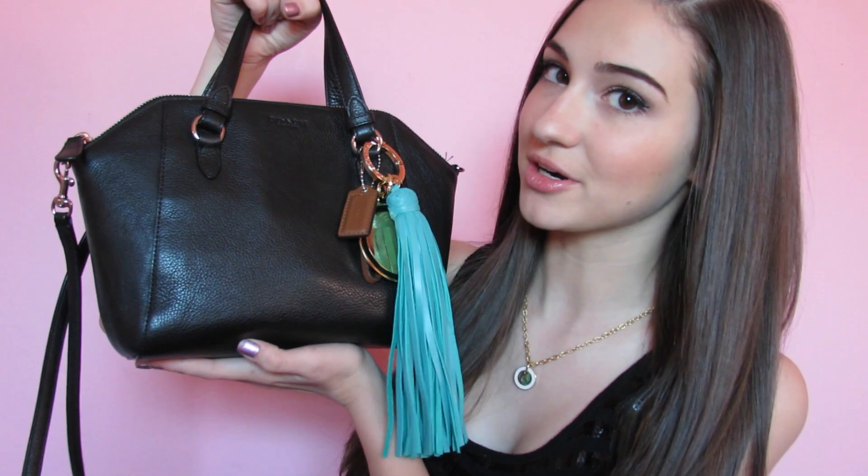Hey Chickies! So today I'm going to be doing an all awaited video — my what's in my purse video. Now this video was extremely requested. I don't know why I held off so long to do it, but I decided today is finally the day that I'm going to show you what is in my purse. So let's get started.